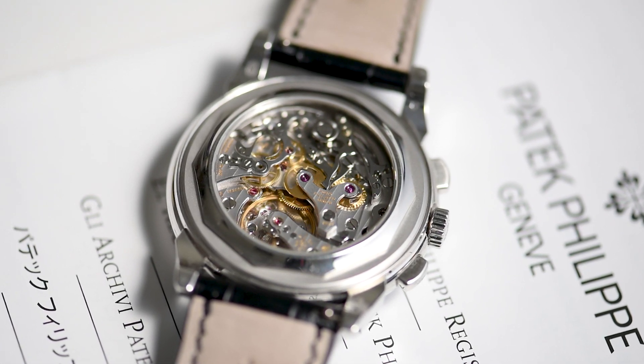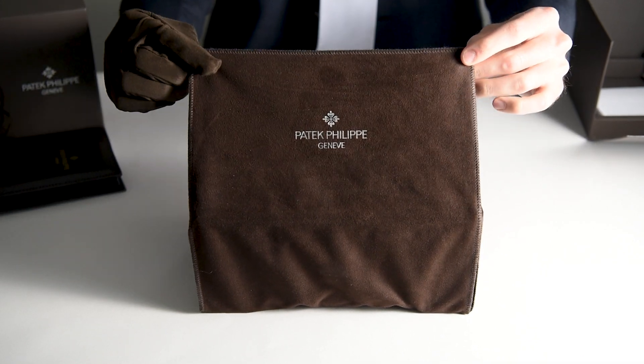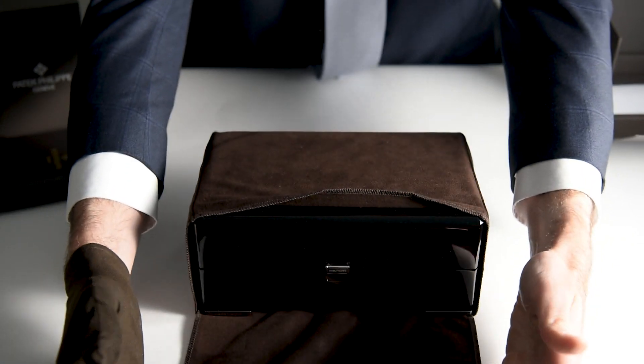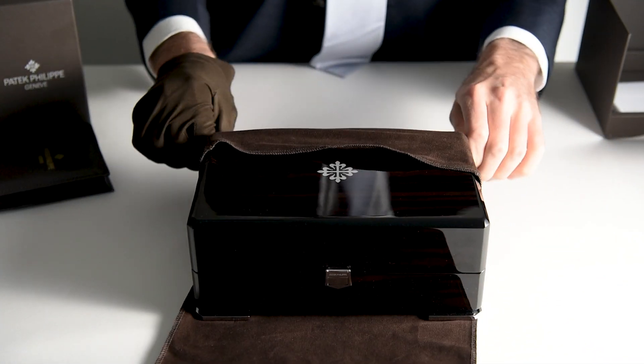Let's start by unboxing this legendary timepiece. Note the familiar brown Patek Philippe branded outer box and inside the beautiful Patek wood presentation box, wrapped neatly in a branded Patek microfiber dust cloth.